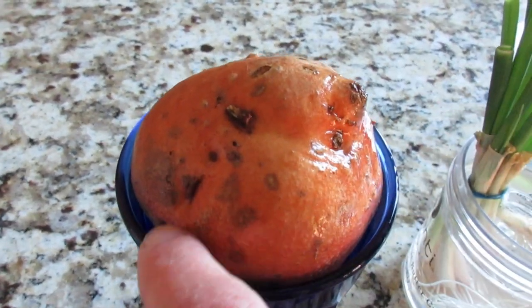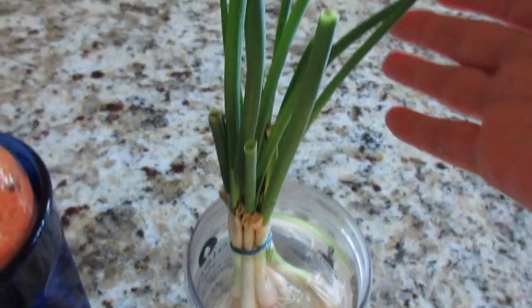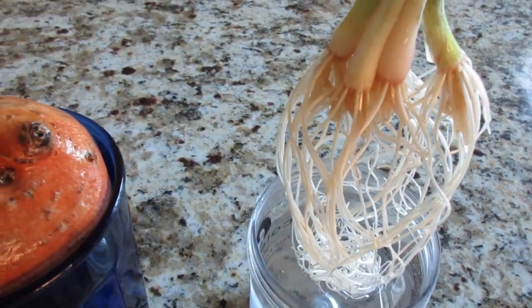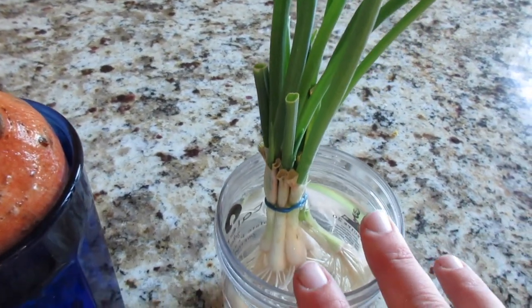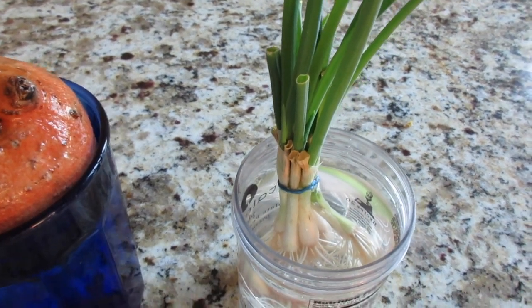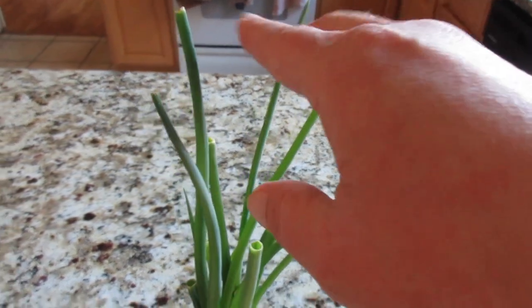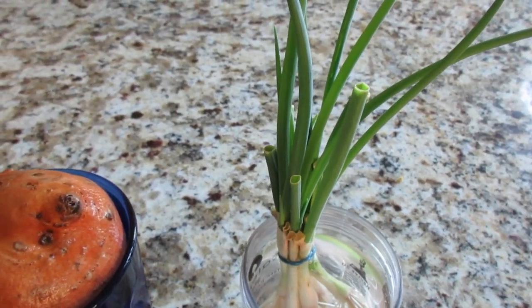This is my little onion project that just keeps on growing. Look at this mass of roots in here — how cool is that? So I'm just going to let this keep going, keep it full of water, and hopefully we'll just have a huge ball of roots and some awesome onions to keep snipping from. Because every time we need green onions, we just come along and clip, clip, clip and toss them into whatever we're cooking.